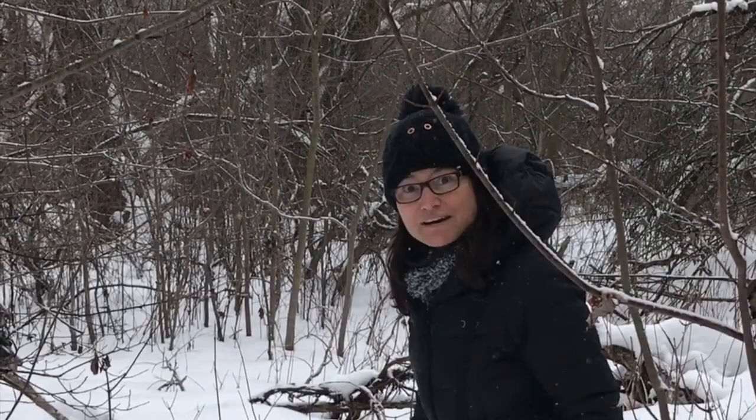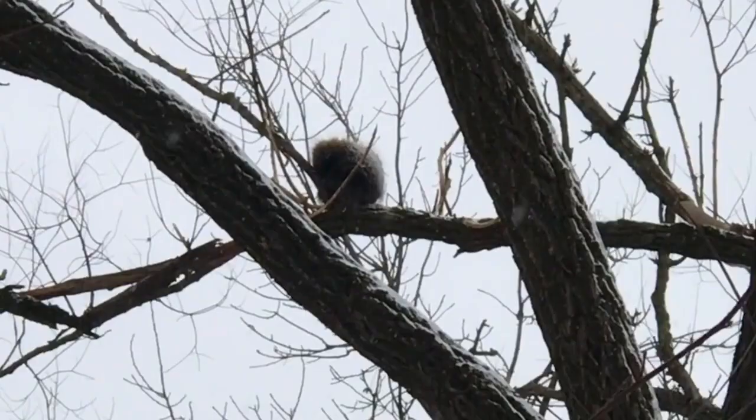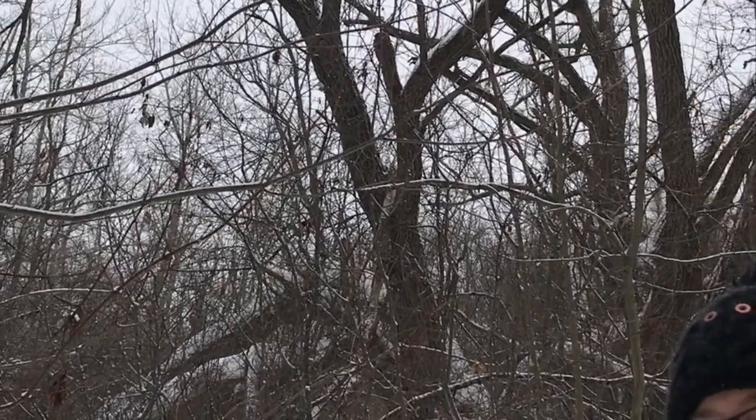If you guessed a porcupine, you were right. This is our friend Mr. Porcupine, who's sitting up on a lovely winter's day. He has those quills to protect himself from predators. He will turn his body around and hope that some of those quills will fall off and hit the predator. The quills have little barbs on them so that when they enter the skin, they're very hard to remove — a very effective way of protecting himself.